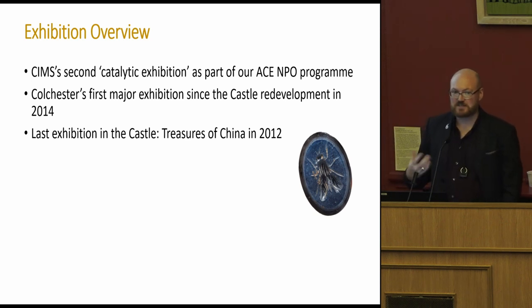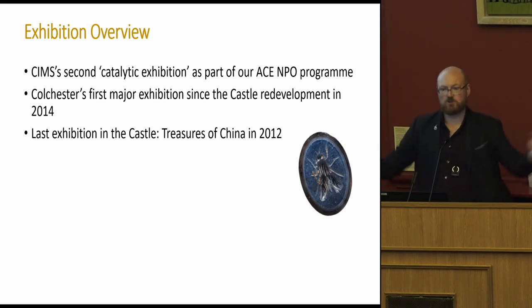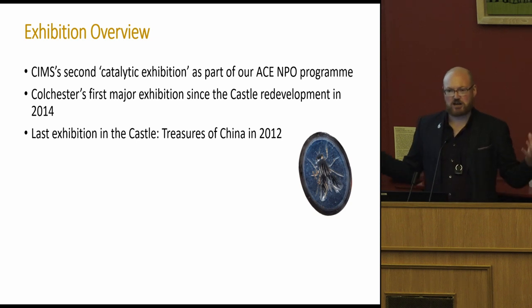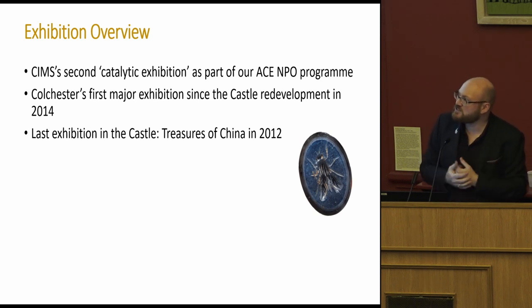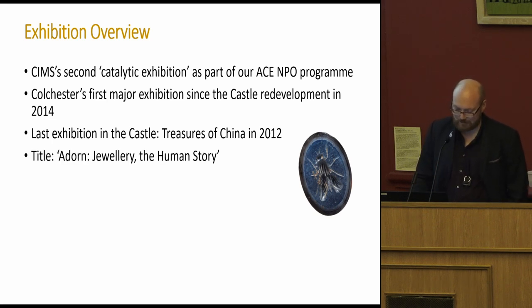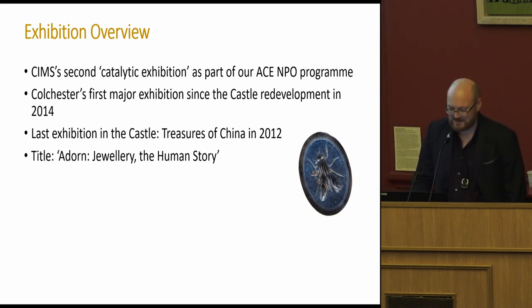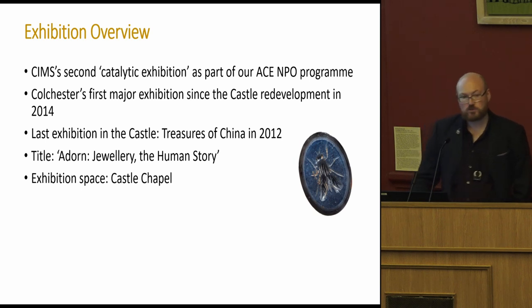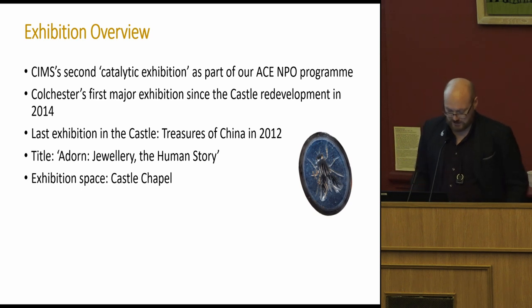As things started to move forward, a lot started to rest on this exhibition. We're a local authority museum service and a lot of pressure started to be exerted, so it changed its nature. I certainly felt this as lead curator and part of the senior team delivering it. The title is 'Adorn: Jewellery, the Human Story' — that wasn't the original title, I'll come to that. It was in the castle chapel, which is a pretty open space used for weddings and school sessions, and we closed that off for the temporary exhibition.